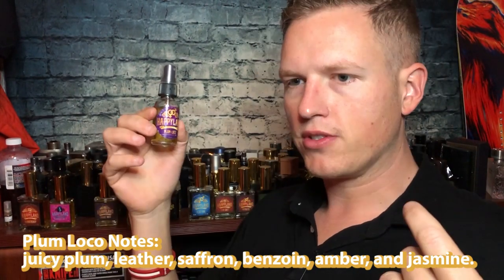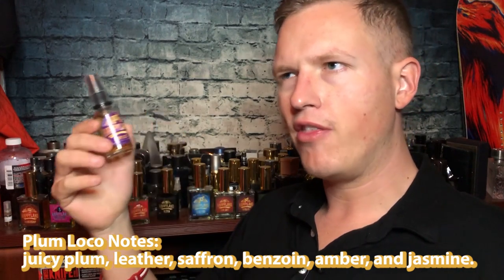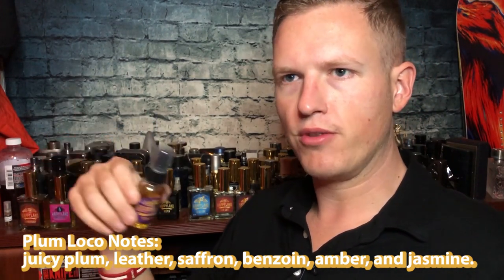Plum Loco. This smells like a really dirty strong plum and it kind of smells like tobacco, but I think it's the saffron in there. When I mentioned tobacco in another review somebody said it's actually saffron — and saffron is supposed to smell a little bit like leather and leather tobacco. It's that really robust manly style scent, but I could even see a woman wearing this because of the heavy plum. Very sweet, very strong for the plum lover out there. I'm not super into plum tobacco, but really liked the juiciness off the nozzle. Plum Loco is very good for the plum lover.